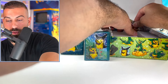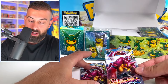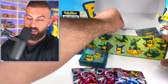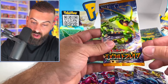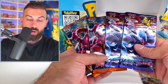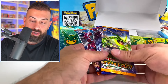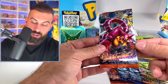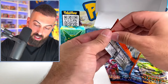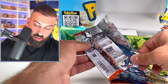Here are the packs. We have XY11, a second XY11, another XY11, and then an XY6. We have Ruthless Rebel and Explosive Warrior for the XY11 sets, and this one is Emerald Break. These are all from the X and Y era, and that's first edition on there — the Japanese version. I say we just crack these open now.